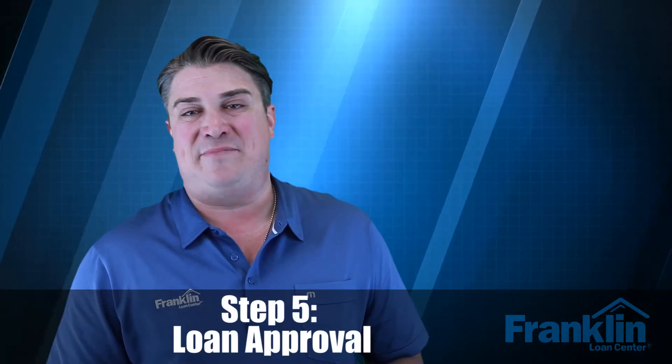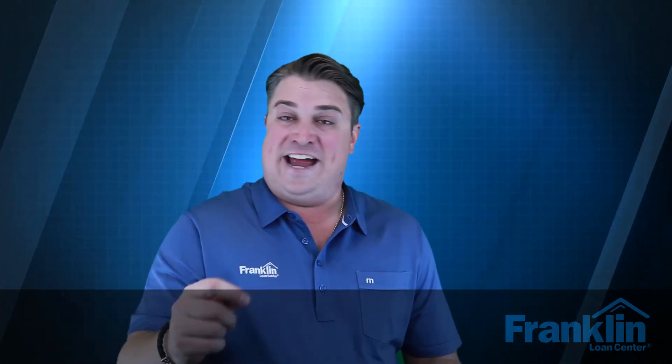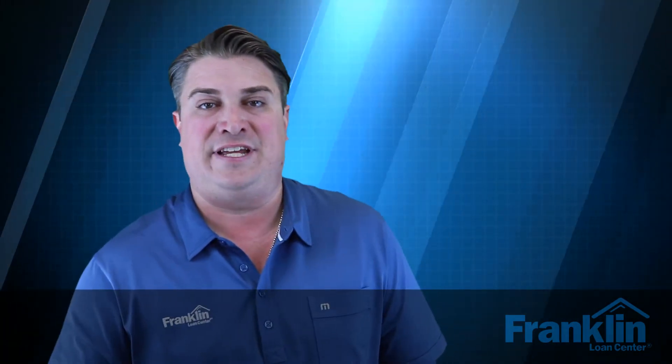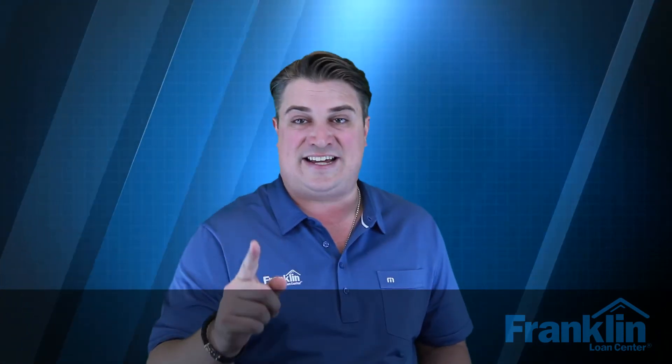Step number five is loan approval. Once you have all the verification of employment, pay stubs, bank statements, and the appraisal report — along with title insurance — we put it all together and get your loan approved. There might be a few conditions we still need to satisfy. We get those conditions, work with escrow, nail down all the numbers, and then that takes us to step number six.